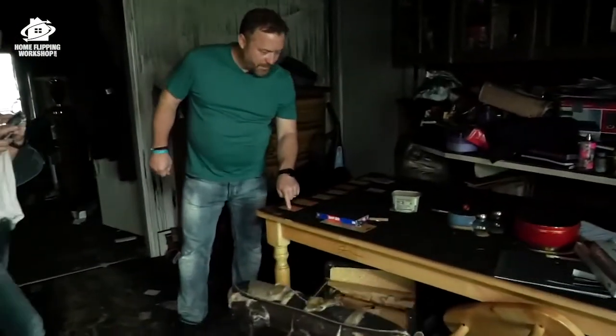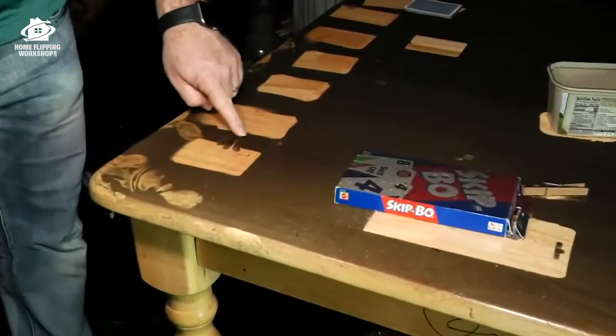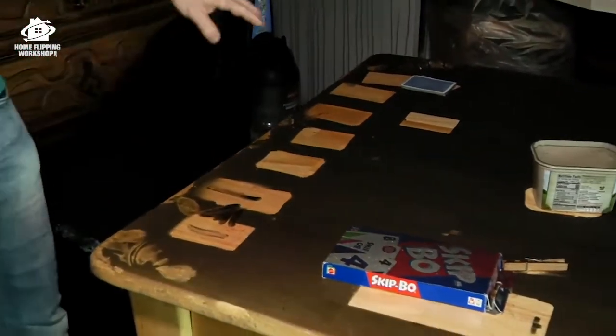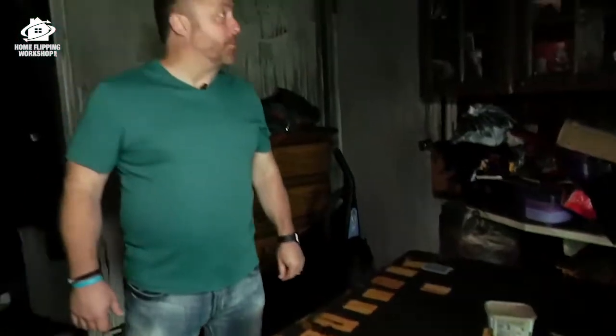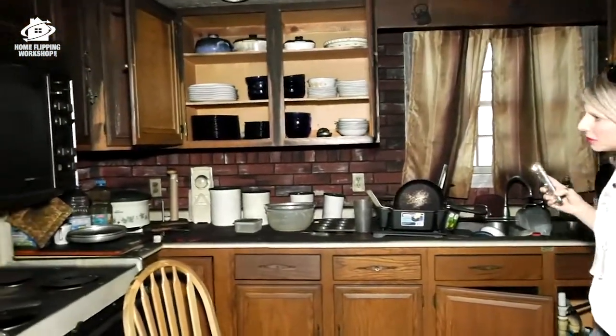Look — they had playing cards on the table. Oh no, that's soot. Yeah, that game ended abruptly. These cabinets definitely need to be replaced — so new cabinets and appliances.